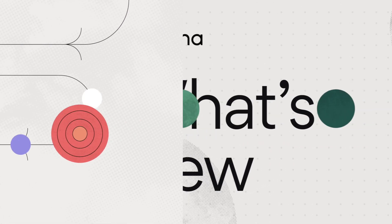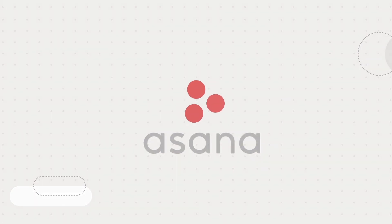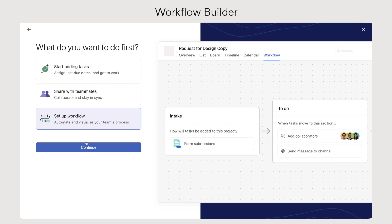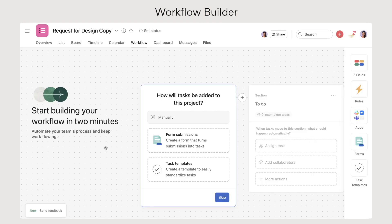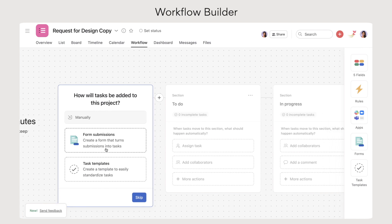Welcome to the March edition of What's New in Asana. This month, we have a special edition that looks at some of the highlights from our recent Asana Flow launch. Our headline feature is Workflow Builder, a visual tool to help you plan and build connected workflows, making it easier to coordinate your work across teams.